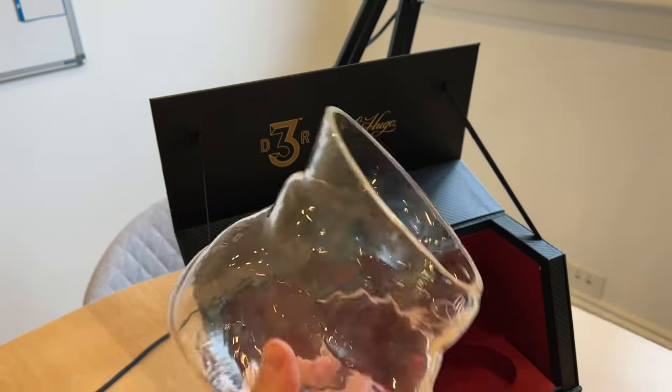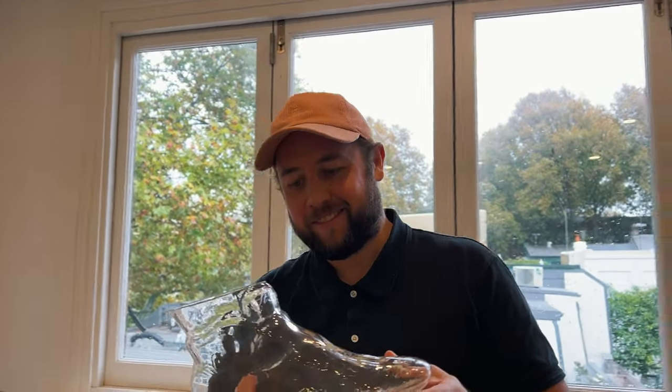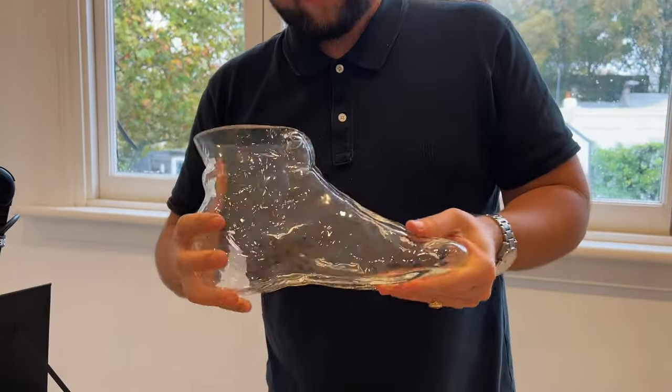DR3 x St. Hugo — how bloody good! Subscribe below, more to come this year — we're taking the video to the stratosphere.